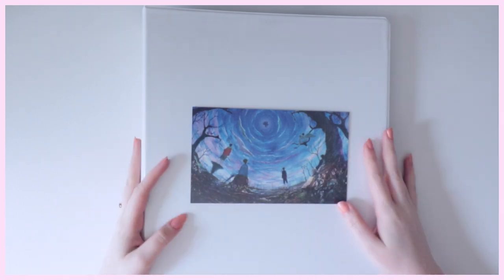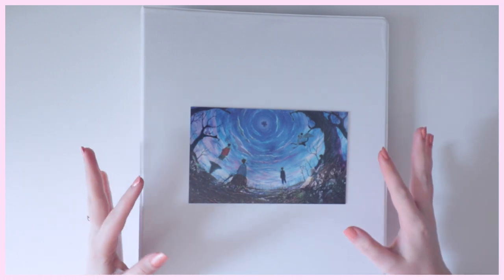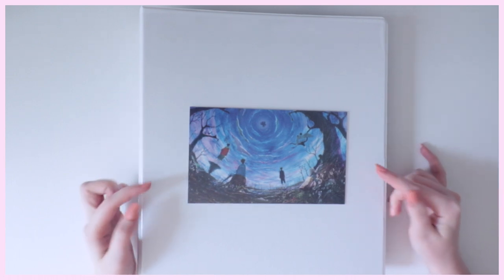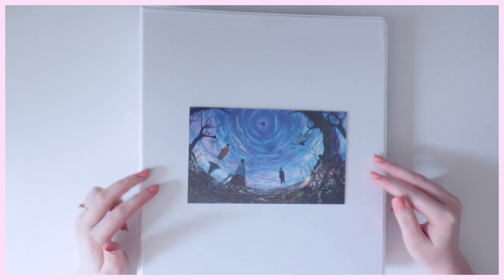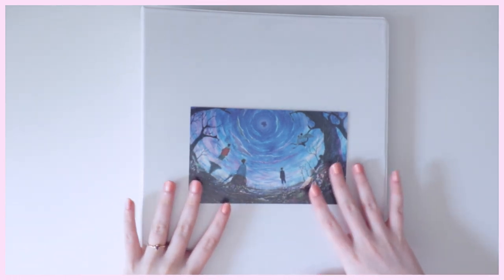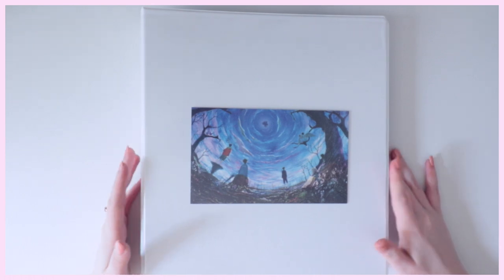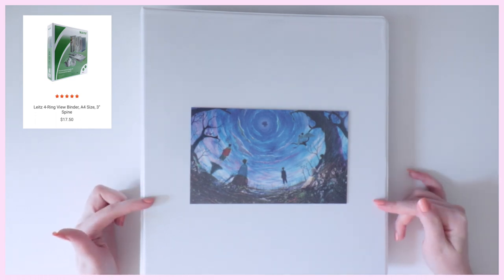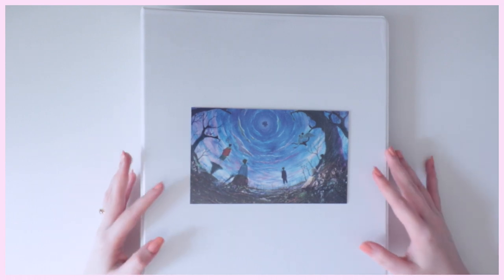First I'm going to start off with my alts binder — this is basically my Seventeen, Twice, TXT, and ATEEZ collection. These are the only other groups besides BTS that I collect. For album photocards I only collect the regular Korean press photocards, not tour or Japan photocards. This is a current work in progress. For the binder itself, I bought all my binders from a website called Empire Imports — they're A4 size four-ring binders, a little expensive but definitely worth it.